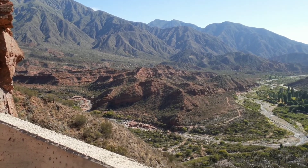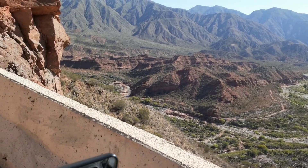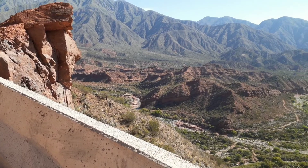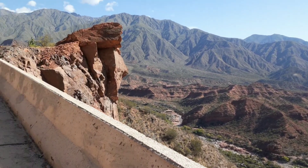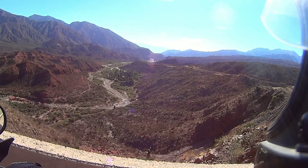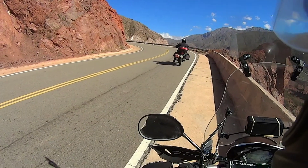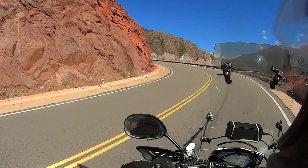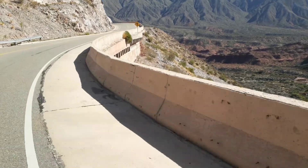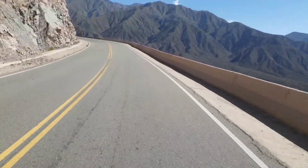Y miren acá el balconcito este, miren lo que es ese paisaje ahí abajo. Qué bárbaro. Y acá la ruta está como hecha con un balcón, está en la parte que estamos parados suspendida en el aire. Así que un trabajo impresionante han hecho acá. Disfruten este paisaje. Ahí pueden ver que el balcón va suspendido, el asfalto en la orilla de la montaña. Impresionante el trabajo que han hecho acá.